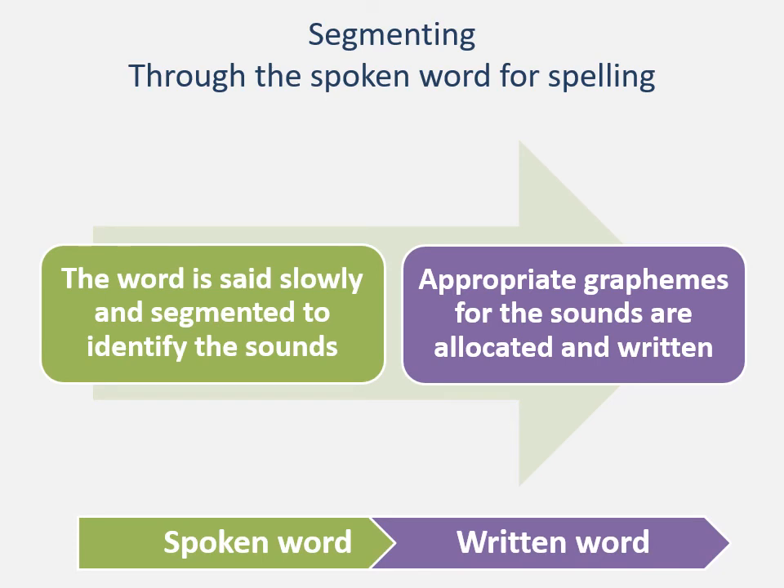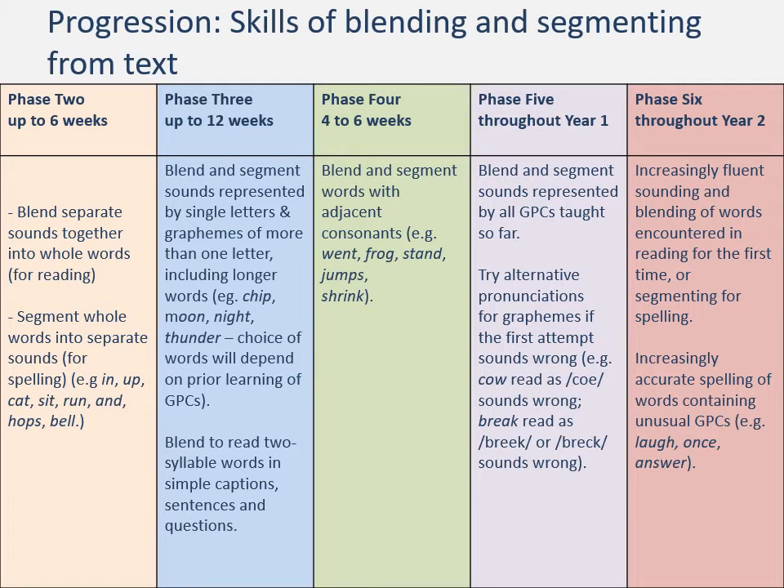Remember we use sounds — the phonemes c, a, t — when we are talking about reading. We use the letters C-A-T when we are talking about spelling. To see the progression in the skills of blending and segmenting, it helps to look at the examples. In phase two: segment whole words into separate sounds for spelling — the word 'in' segments to i-n; the word 'up' segments to u-p — using individual letters with single sounds associated with them. Above it says blend separate sounds together into whole words: we read the word 'sit' — s, i, t, sit — then use that word for writing, spelling it by segmenting s-i-t and writing the letters S-I-T.